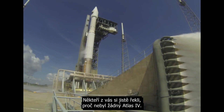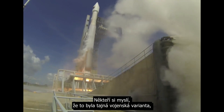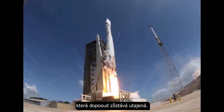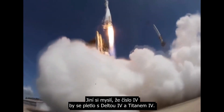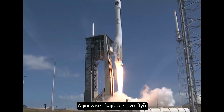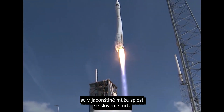Some of you have been wondering why there's no Atlas IV, and honestly I don't know. Some have suggested there was a secret military variant which has so far remained classified. Others suggested that having the number IV would confuse it with Delta IV and Titan IV, and of course make it seem one less than Ariane V. Others have suggested that the word for IV in Japanese is confused with death.